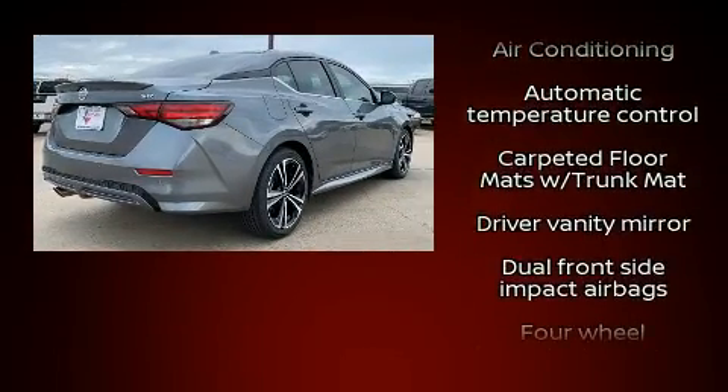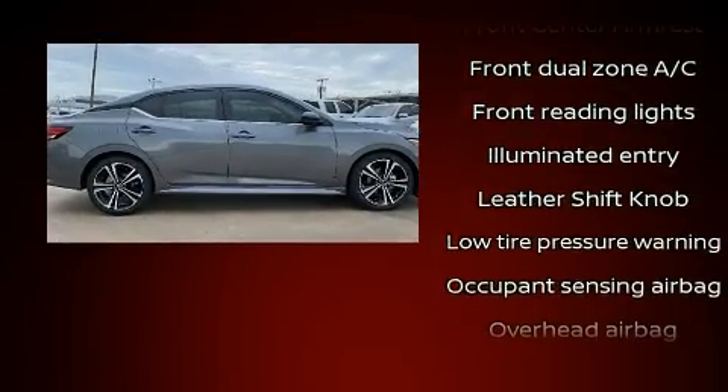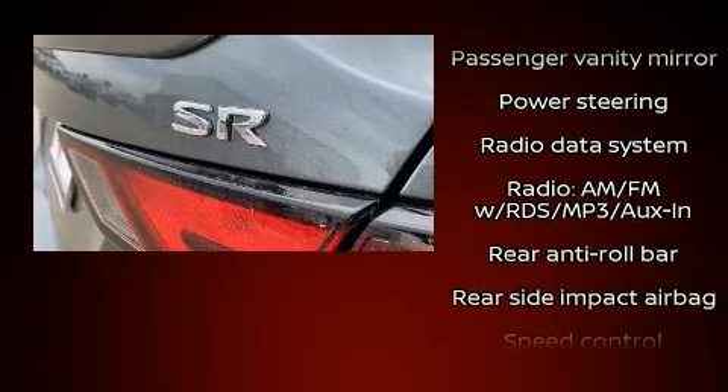Nissan ensures the safety and security of its passengers with equipment such as dual front impact airbags, front and rear side impact airbags, traction control, brake assist, a security system, and four-wheel disc brakes with ABS.